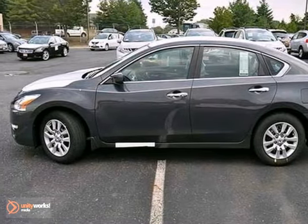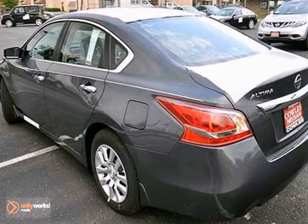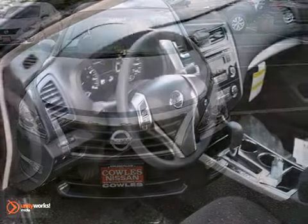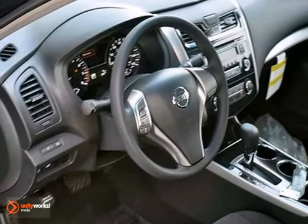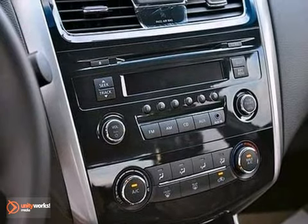Take a look at this 2013 Nissan Altima. This sedan comes to you with more than just functionality. You'll also experience driving comfort and an array of features, including alloy wheels, a CD player, and multifunction steering wheel. Air conditioning and Bluetooth are convenient too.